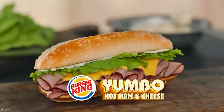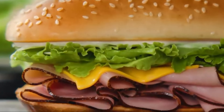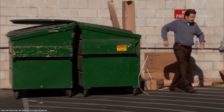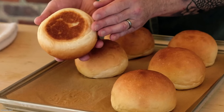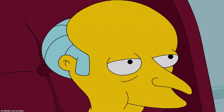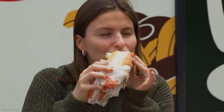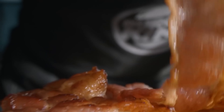Yes, you can even customize your bun at Burger King. If you're not a fan of the king's world-famous sesame seed bun, you can opt for a brioche bun or even a potato bun at some locations. If you're craving In-N-Out but don't live on the West Coast, you can head over to Burger King and chow down on a mustard Whopper — it's just like a regular Whopper but the patty is slathered in mustard instead of mayo.